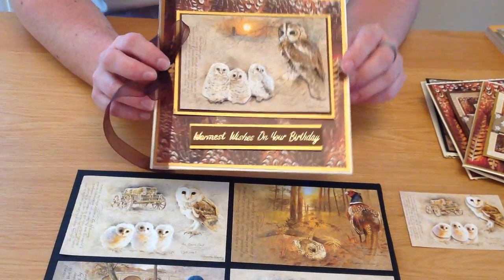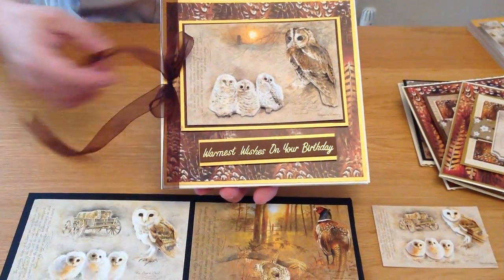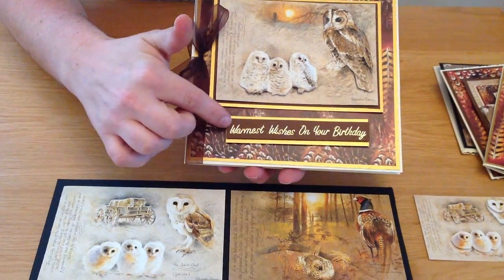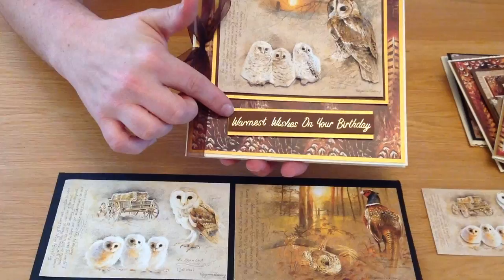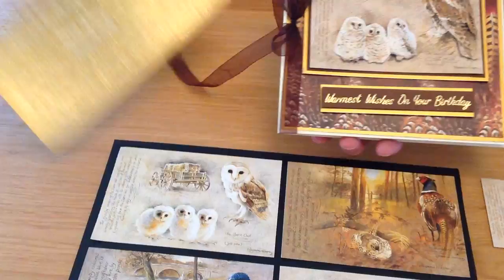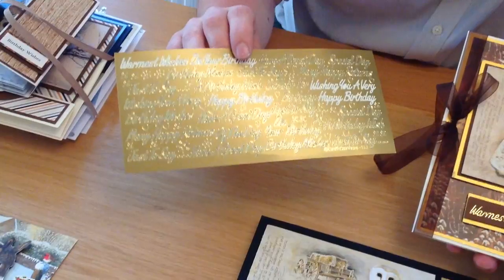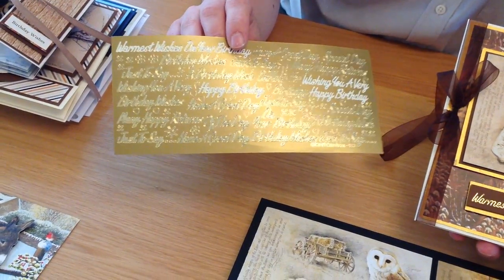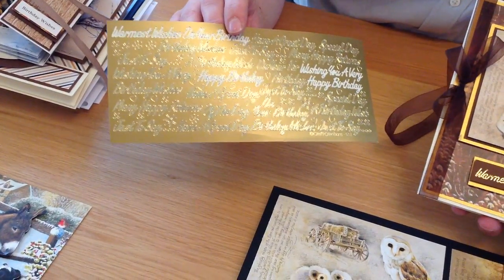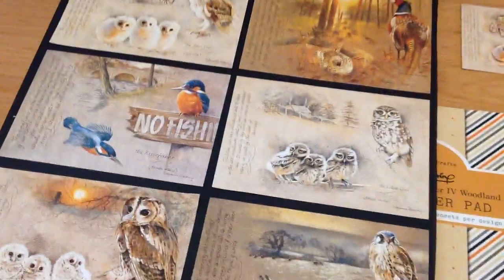If you're doing these cards to sell, this is a really good pad for you because it's such good value — the amount you could make from it. Down the bottom here we've got a really nice peel-off: 'Warmest wishes on your birthday', which is more of a verse than just a sentiment. These are available in store for only 79p and you get lots of different text bits along with that. They come in other colours too, so you can match them to whatever colour scheme you're doing.